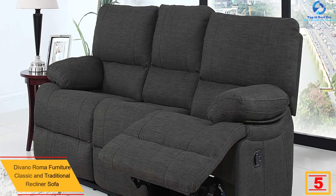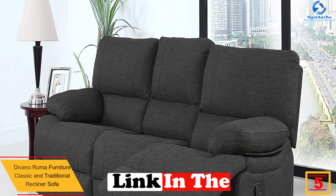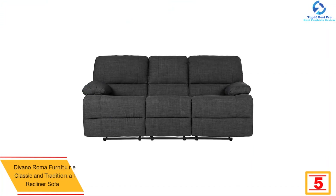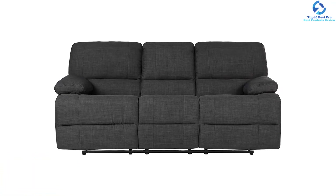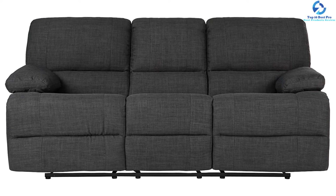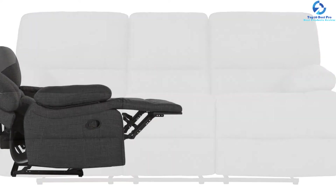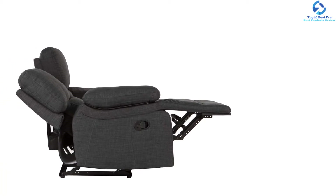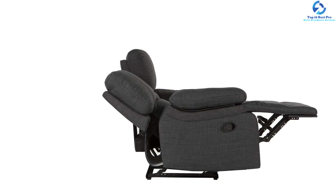At number five, we have the Divano Roma Furniture Classic and Traditional Recliner Sofa. This recliner sofa is a perfect option if you are redecorating on a budget. It measures 76 by 34 by 36 inches and is big enough for up to three people. It is covered in a dark gray linen fabric that looks like denim, extra wide for comfort with reclining features. The middle seat doesn't recline, but both end seats recline and lay flat. Some minor assembly is required, and it weighs around 200 pounds.